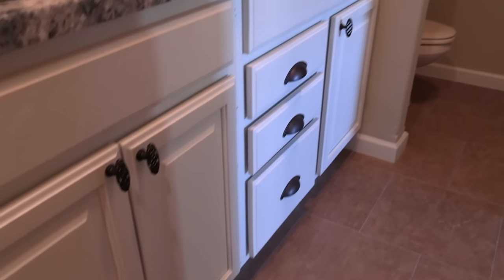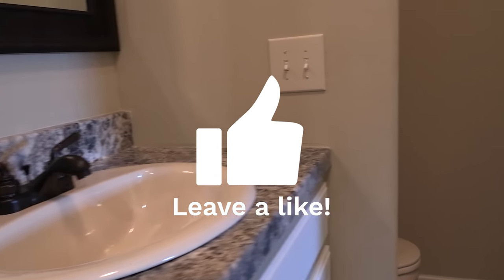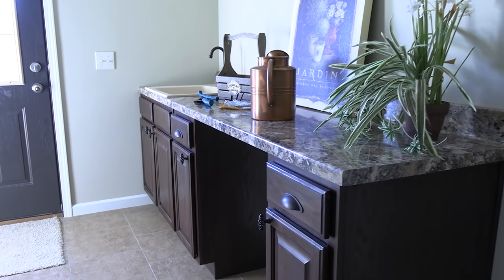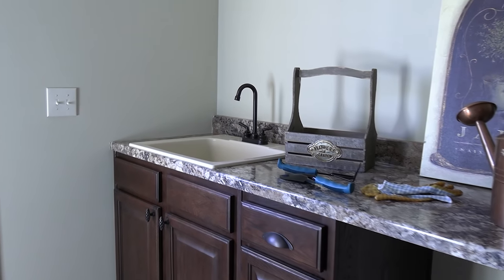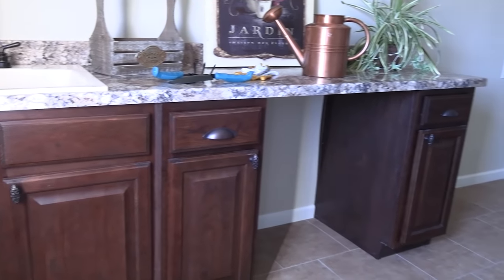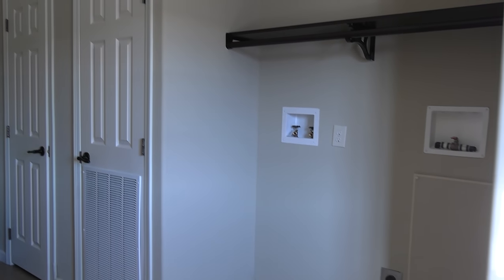Got you a guest bathroom. Look at this room right here — it's massive. It's got a sink. I just love seeing a sink in your utility room. I don't have one at my house, but maybe one day when I'm able to get a new home, I'll have me a big old sink in there.